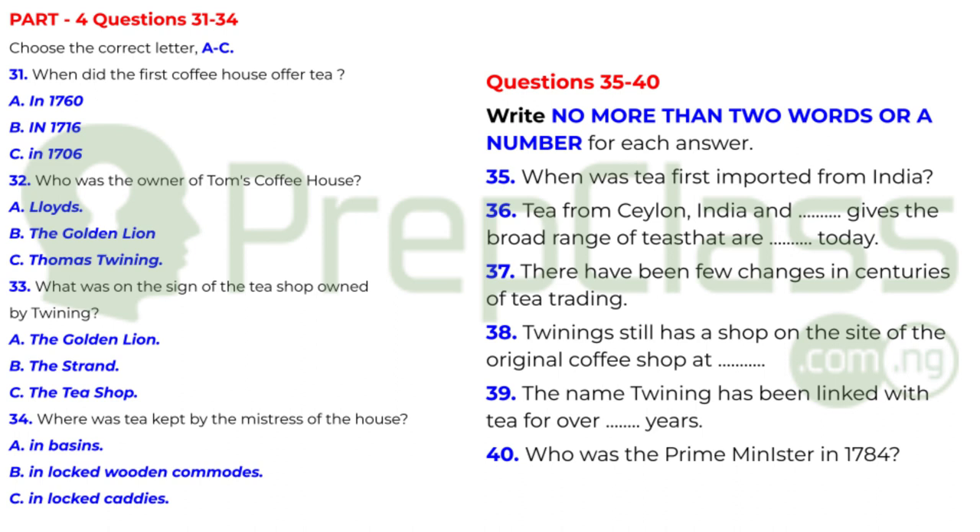The popularity of tea continued to spread, but it was not until 1839 that the first shipment of Assam Indian tea was landed in Britain. A healthy trade with India was soon established, and tea clippers, like the Cutty Sark — now a museum in a dry dock at Greenwich — were reaching the peak of their sailing days. In 1879, the first limited shipments of Ceylon tea began to arrive, and by 1880 this had been firmly established alongside Indian and China teas, giving the broad range of teas that are available today.